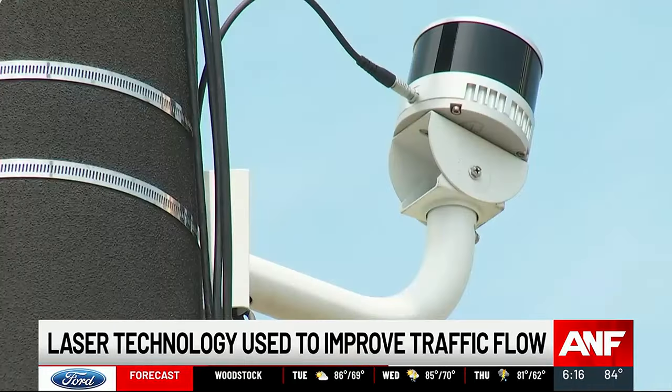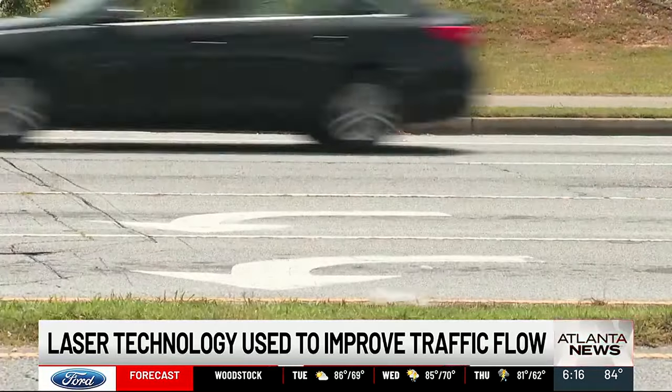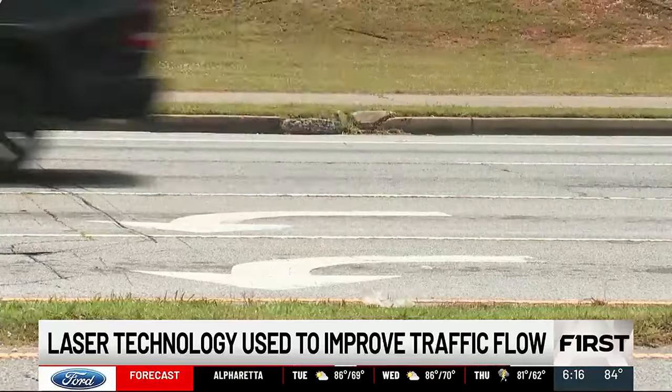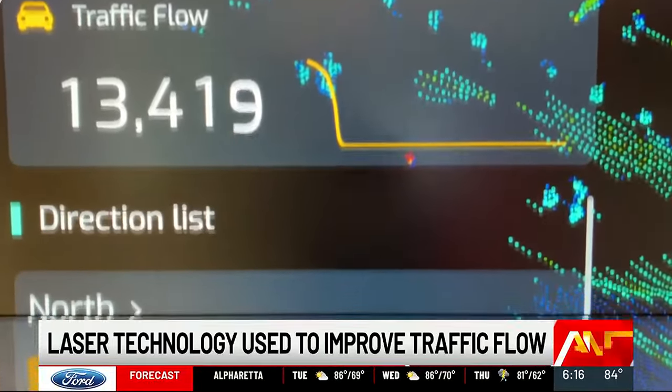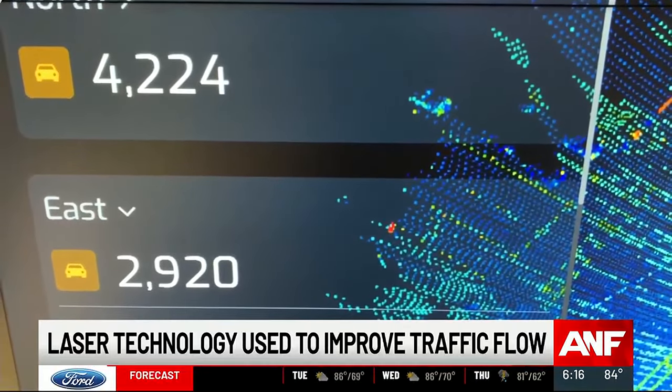Anything they can do to help improve traffic, I'm all for. LIDAR, or Light Detection and Ranging, sends laser beams that bounce off of cars and pedestrians, providing a real-time 3D mapping of the intersection in order to make roadways safer and more efficient.